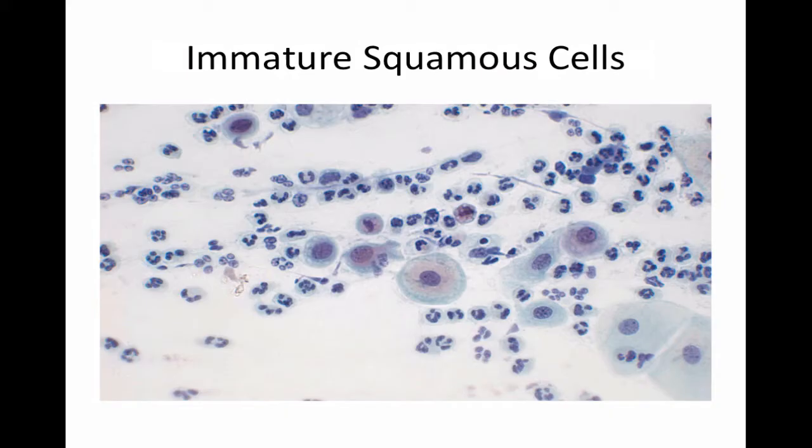Also commonly seen in patients with trichomoniasis is an increased number of immature squamous cells — cells that typically reside in the basal and parabasal layer of the vaginal mucosa and are not normally exposed to vaginal secretions except in cases of intense inflammation such as trichomoniasis, DIV (desquamative inflammatory vaginitis), and vaginal lichen planus. In fact, trichomoniasis and DIV are virtually indistinguishable in presentation, and the only way to know for sure is to send a DNA probe to look for trichomoniasis.